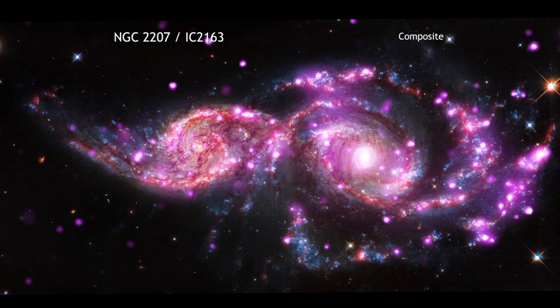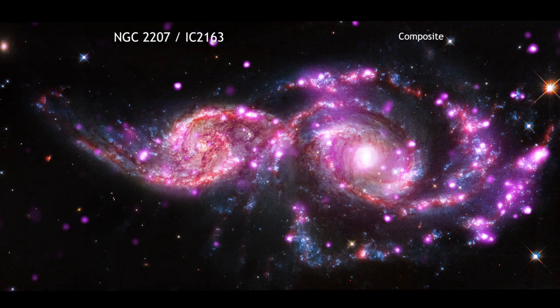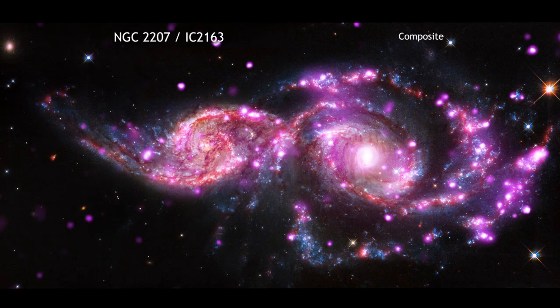Regardless of what they are, ULXs put on intriguing X-ray light displays no matter what this season.